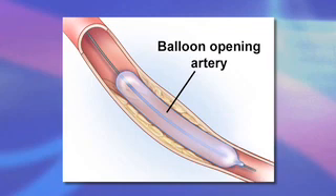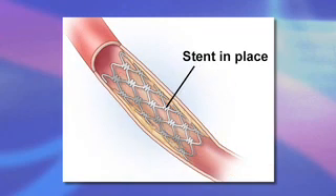While balloon angioplasty is sometimes sufficient treatment on its own, irregular fracturing or recoil of the plaque can compromise the results and led to the development of stents, which support the fractured plaque while it heals.